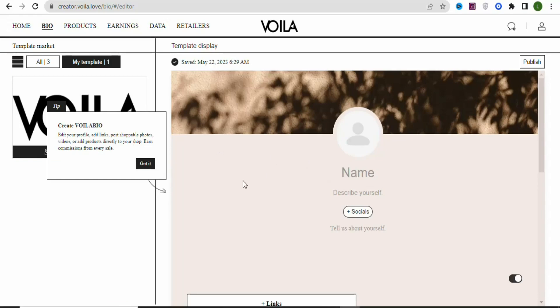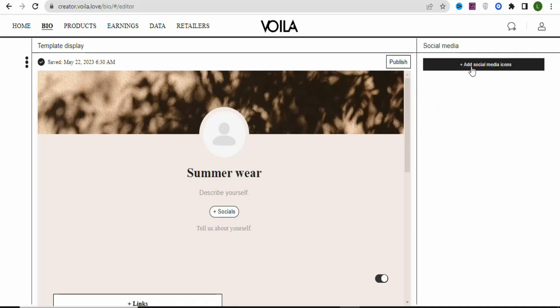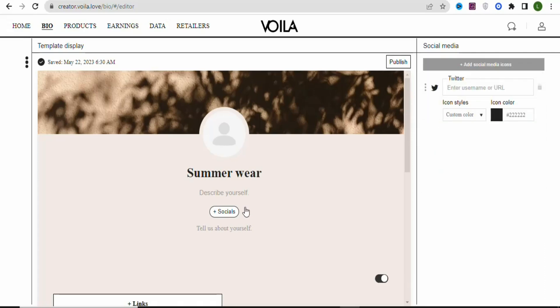Once you click 'Go to Edit,' you'll see the editing page. Type any name you want — for example, 'Summer.' Then in the 'Describe Yourself' field, write a brief description about yourself or your store. Under 'Socials,' you can link your social media accounts by clicking 'Add Social Media Icon' and selecting any platform you're on, then entering your username.